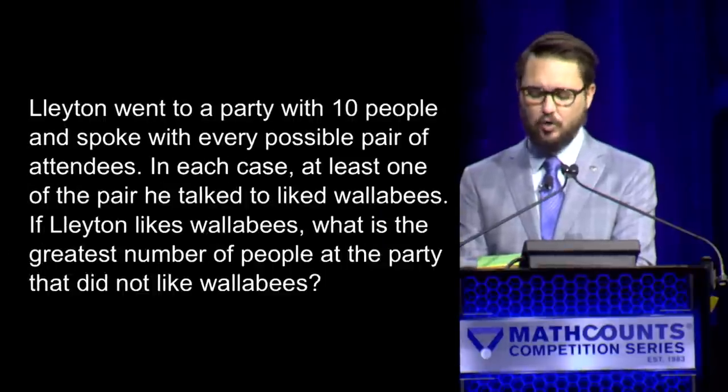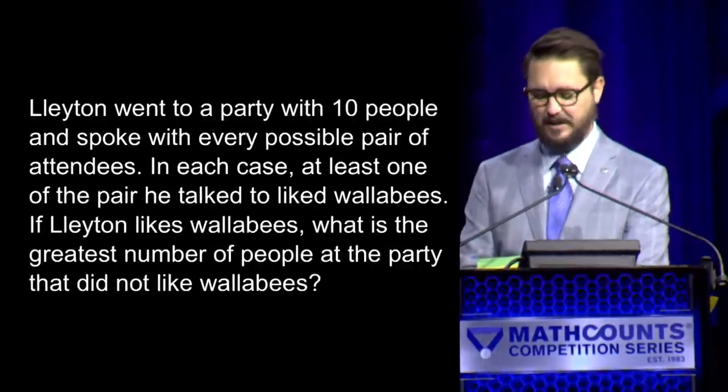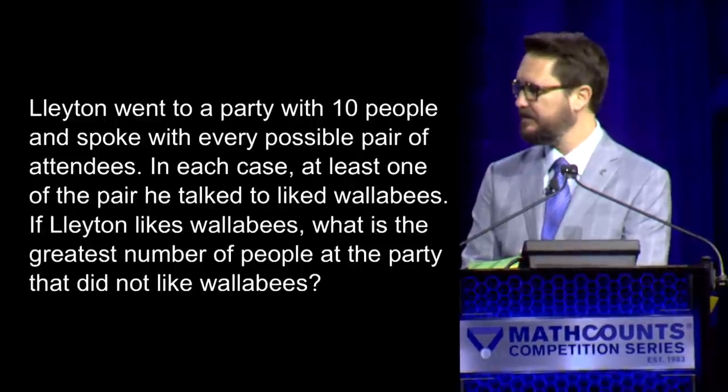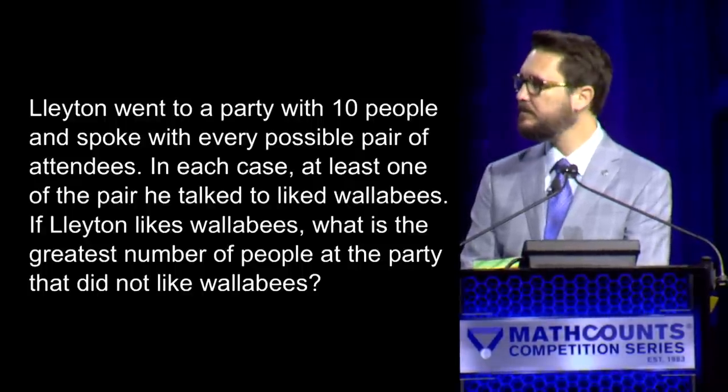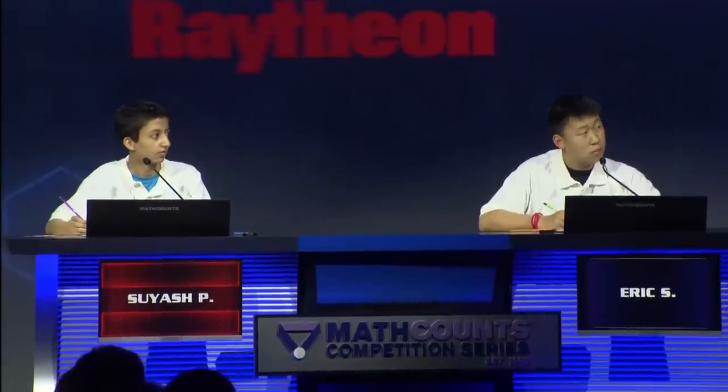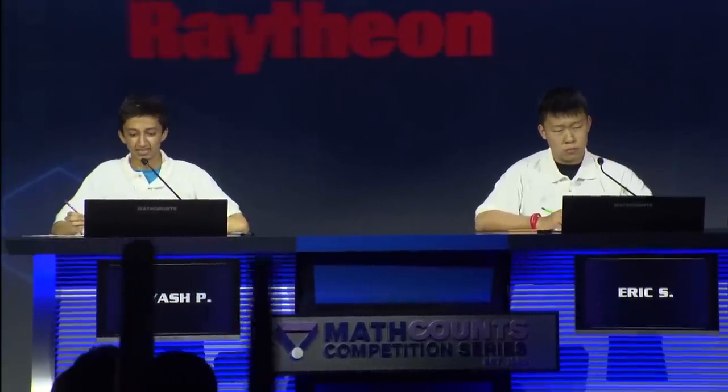Our first question: Leighton went to a party with ten people and spoke with every possible pair of attendees. In each case, at least one of the pair he talked to liked wallabies. If Leighton likes wallabies, what is the greatest number of people at the party that did not like wallabies? — Yes, Suyash. — One. — The answer is one person. Correct. Our score is currently Suyash one, Eric zero.